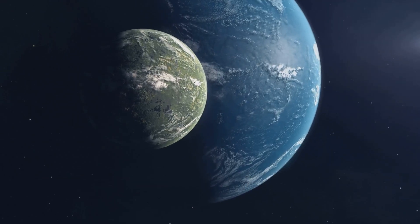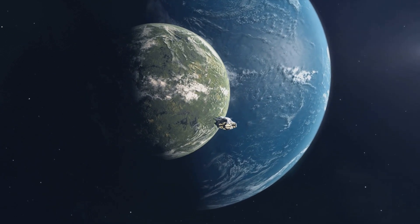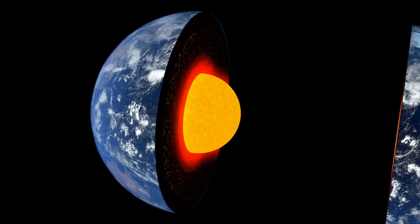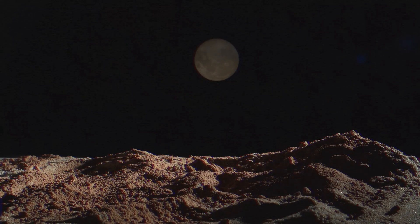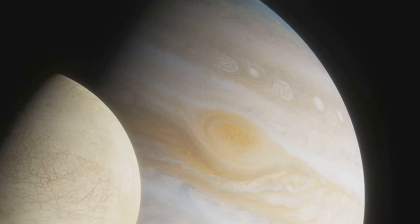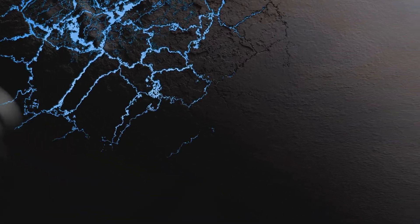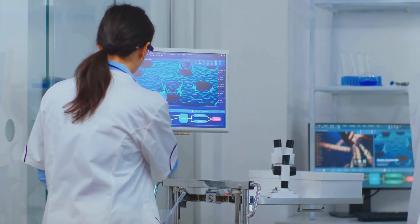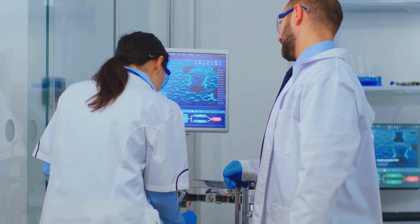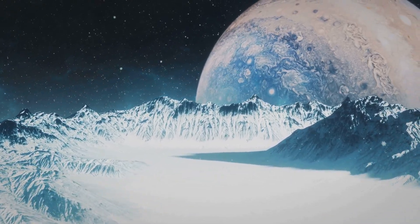While Ganymede might seem like a completely alien world, there are some intriguing parallels to our own planet. Both Earth and Ganymede have iron cores, rocky mantles, and surfaces shaped by geological processes. The key difference, of course, is that Ganymede's ocean is hidden beneath an icy shell, while Earth's water is on full display. However, studying Ganymede's ocean could provide valuable insights into the conditions necessary for life to arise and the potential for life in other icy worlds.